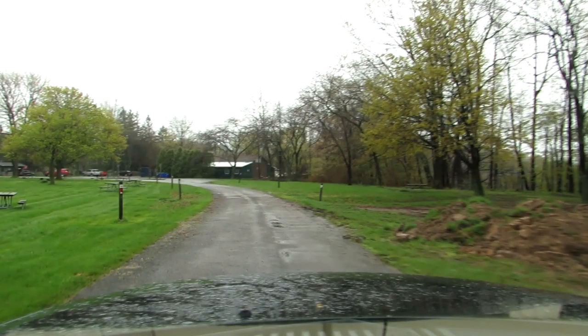Here's the center — no electric. Sites 138, 140, 142, 144 — they're a little flatter. They're nice; they're like out in a field except they're in trees. There aren't a lot of trees and the leaves aren't out yet, so you can't really tell how much shade they've got.